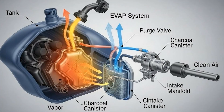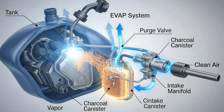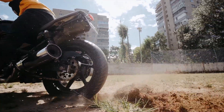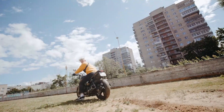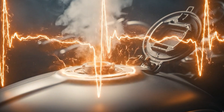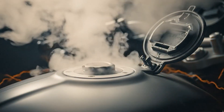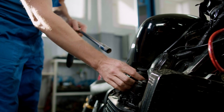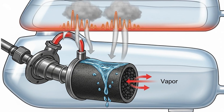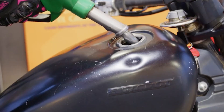The EVAP system uses a charcoal canister to absorb fuel vapors and a purge valve to release them back into the engine when conditions are right. But this system is engineered for slow, steady vapor production — not sudden pressure releases. When you open that fuel cap on a hot tank, you're forcing all that built-up vapor pressure to escape at once. That sudden release overwhelms your vapor recovery system, and the charcoal canister gets flooded with liquid fuel instead of just vapor. And once that happens, it can't do its job properly.